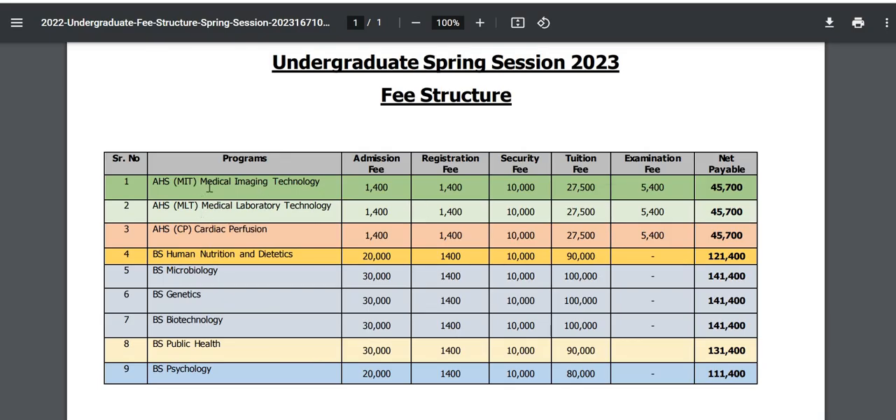Now we will talk about the fee structure, which includes admission fee, distribution fee, security fee, tuition fee, examination fee, and net payable fee, which is Rs. 45,000 per semester.